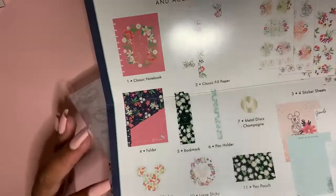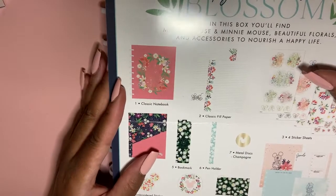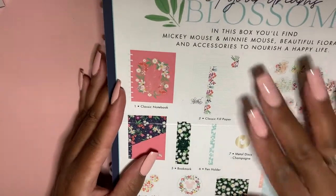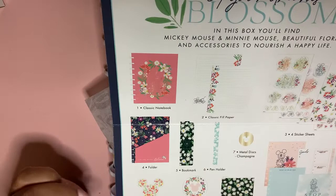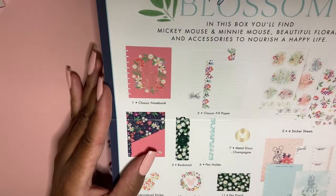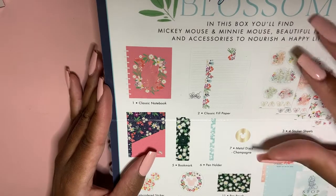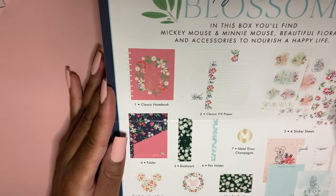Sorry if you hear me talking — it's because I got a new kitten and he is a wild man. Be sure to check out my Instagram because there will be pictures of my cats there. So this is the 'Let Your Dreams Blossom' box, it's a collaboration with Mini and Mickey Mouse.